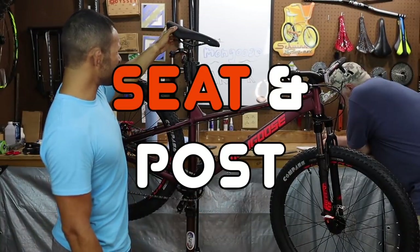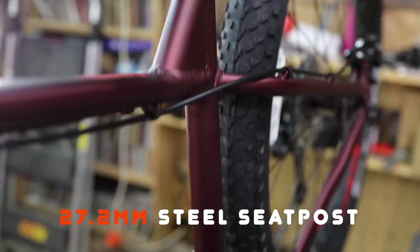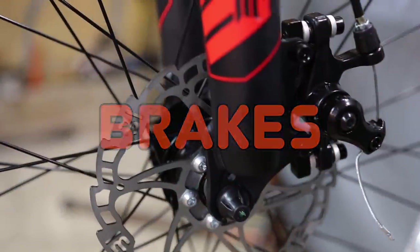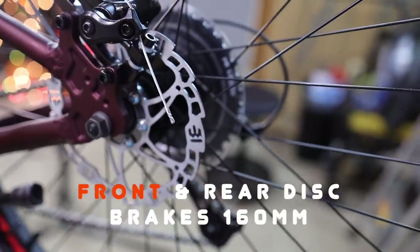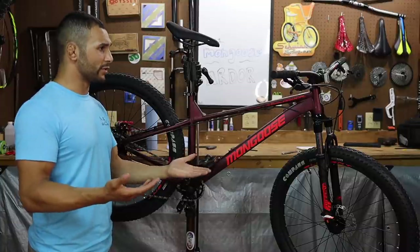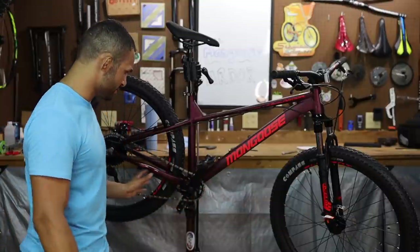The seat is kind of a funky looking seat — I'm not sure how comfortable it's going to be. It does have some pretty neat print on the top. It is a 27.2 millimeter diameter seatpost and it is steel — we got a magnet out and tested that. The brakes on this bike are unbranded, but they are rotors — front and rear 160 millimeters. They're the full-size rectangular pad, so that's more surface area for stopping power. We're very scientific on this channel.